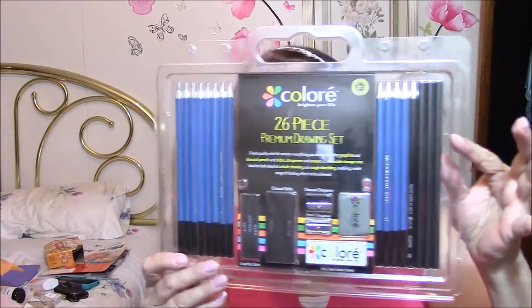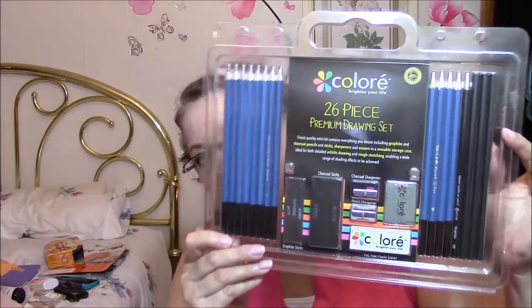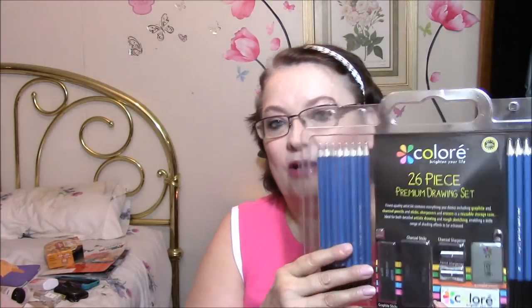The next thing I got was a 26-piece premium drawing set. My daughter-in-law took art in college — she loves to draw and paint and all this stuff. So I think I'm going to give that to her, or I might give it to my granddaughter for Christmas, because they both love doing this. See, these are colored pencils and these are regular pencils.